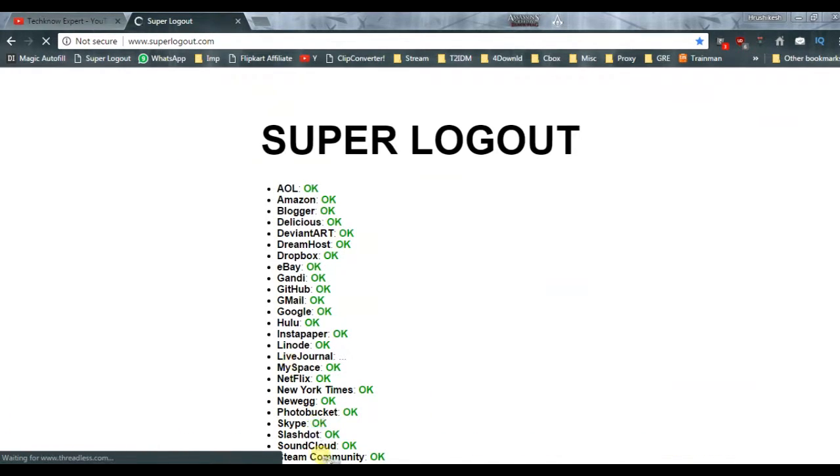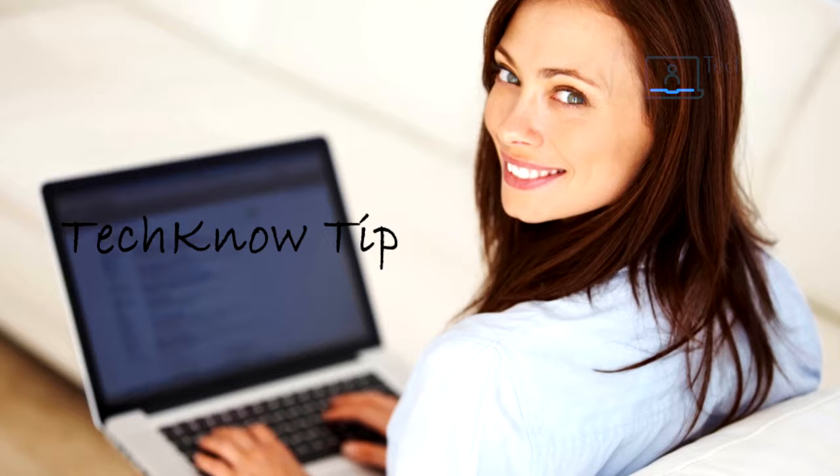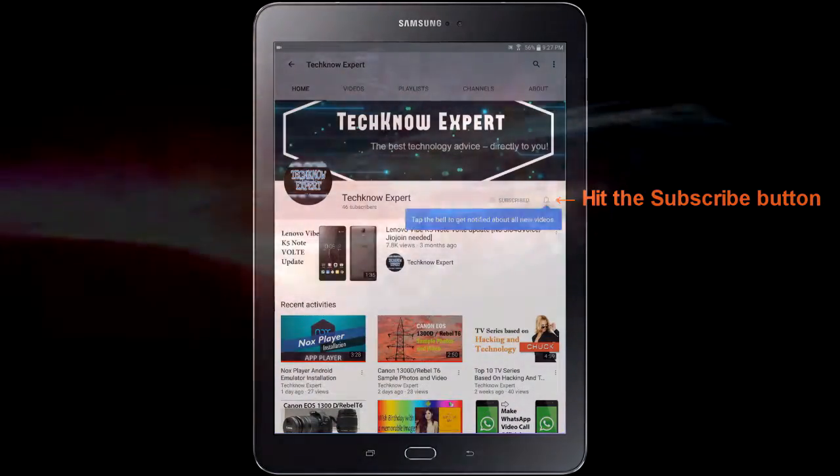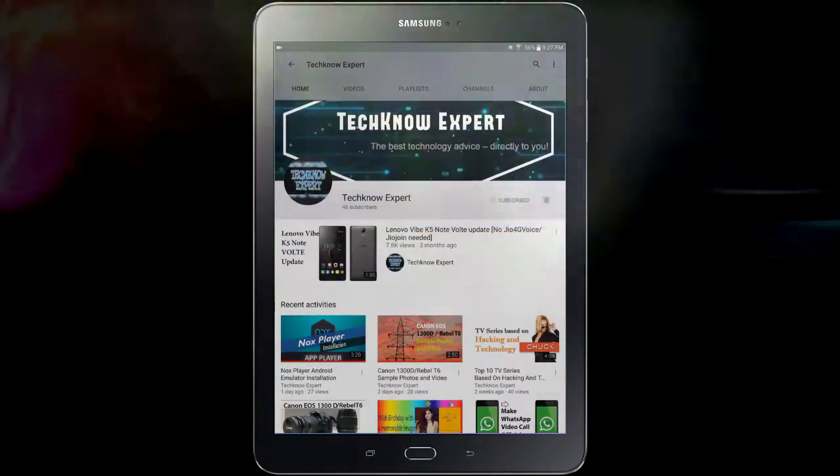Time for the Techno Tip. You may use the internet on cyber cafes or someone else's computer, so before leaving you should simply clear the browsing data from that browser so that no one can know what you have done. For that, there is a simple shortcut — in any browser, press Ctrl, Shift, and Delete simultaneously. It will take you directly to the clear browsing data option. Just click on clear browsing data and that's it. Thanks for watching this video — I hope you liked it. Please share this video among your friends.